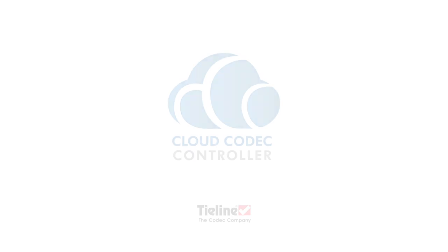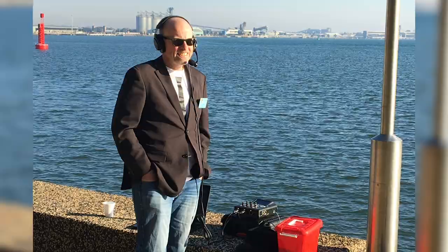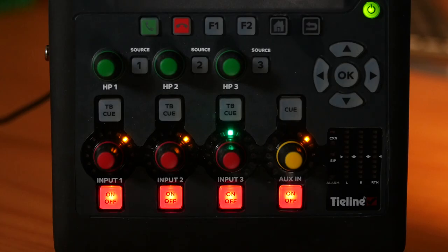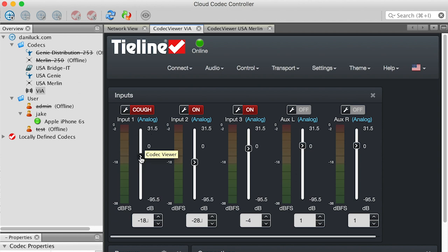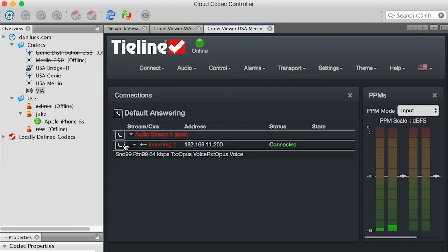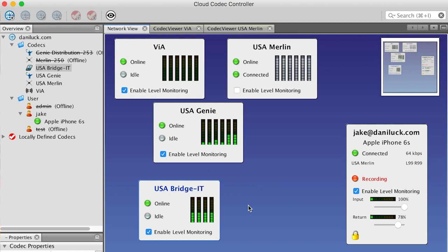The other major enhancement is the cloud codec controller. Whether that unit is 10 feet in front of you or 100 miles away, you can control it remotely. That allows you to control not only the volume levels of the hardware, but also the connection settings from the field — with a multitude of options to cater for a wide range of requirements.